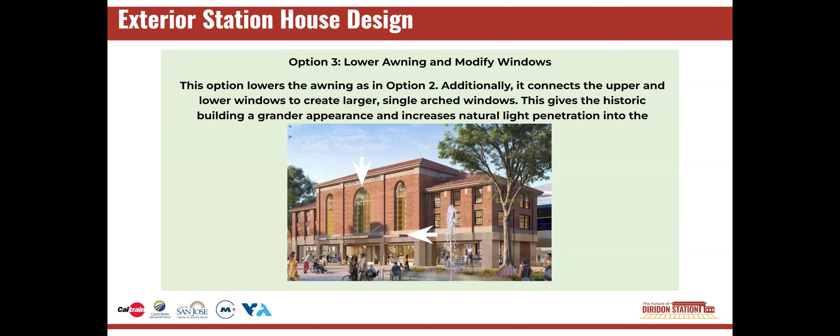Option three is to lower the awning as in option two, and additionally connects the upper and lower windows to create larger, single arched windows. This would give the historic station a grander appearance and increase natural light in the building.